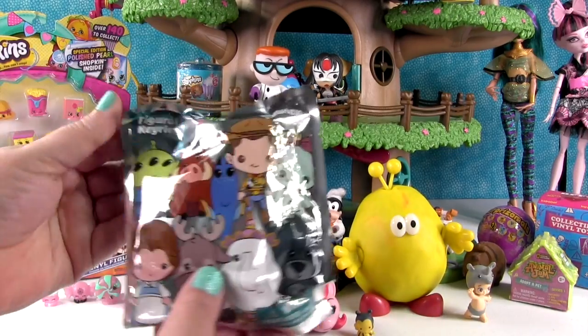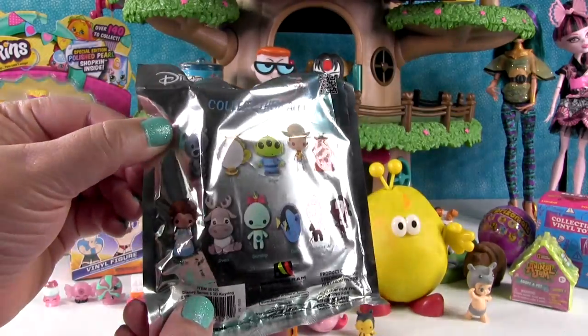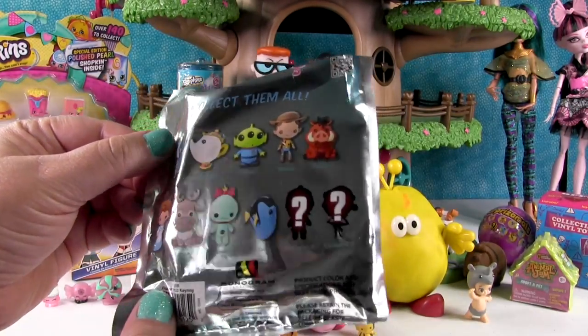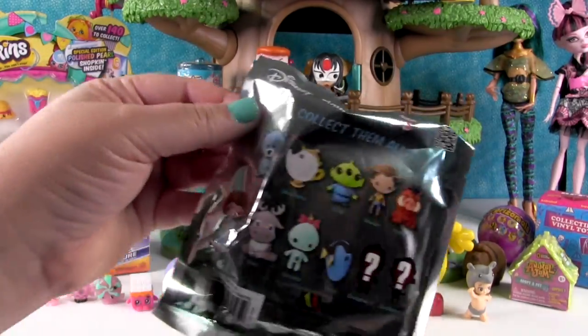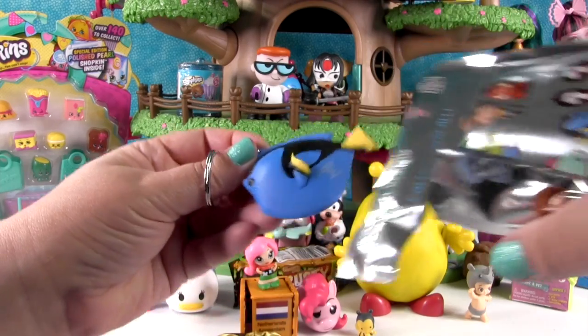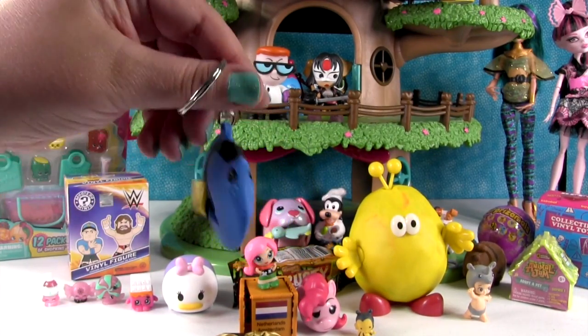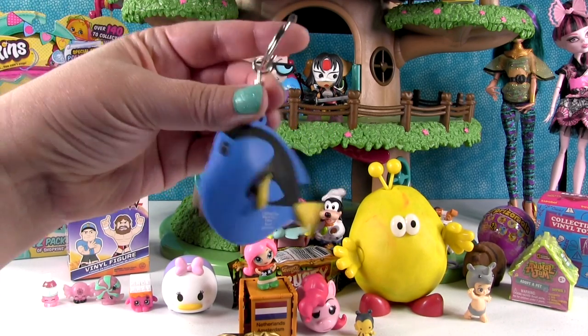I'm gonna open up the Disney Figural Key Ring Series 5. This was a really cute collection. I really hope we get Belle or Sven today, Woody or Humbug. It's Dory! We found her! The movie can finish - we found Dory! We're gonna hang her right there.